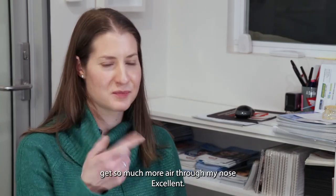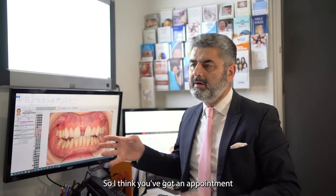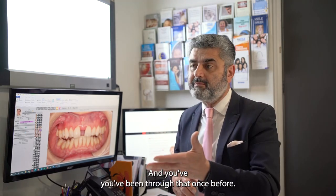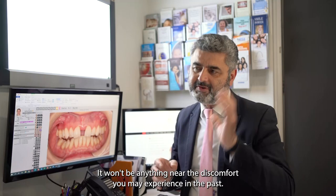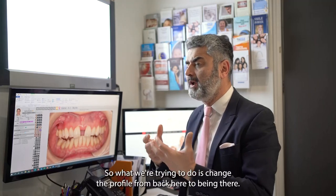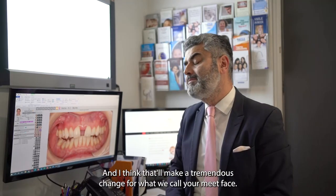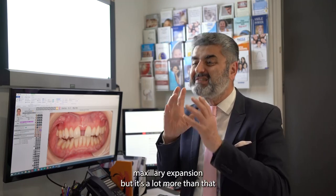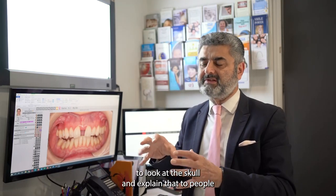Now that my tongue's up, I can get so much more air through my nose. You've got an appointment in a few weeks to get your braces on. Things have changed — much more modern braces, so it won't be anything near the discomfort you experienced in the past. After we've lined up all your teeth, the next stage is to bring that jaw forward, changing your profile. That'll make a tremendous change for what we call your mid-face — and that's why people call this maxillary expansion, but it's a lot more than that.